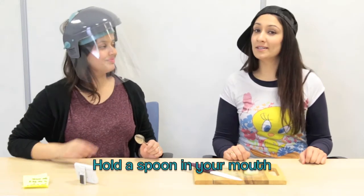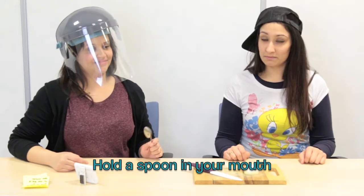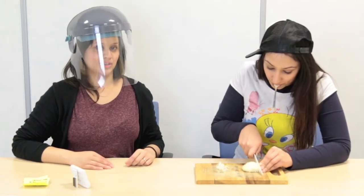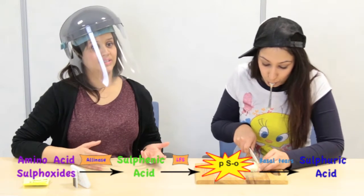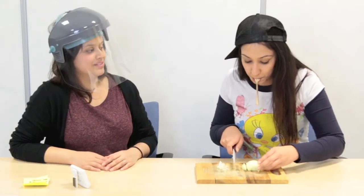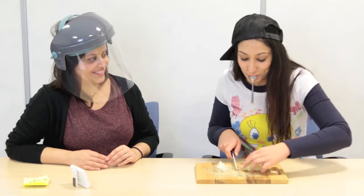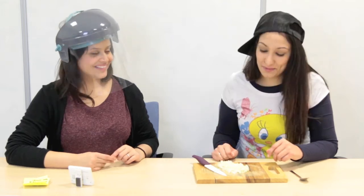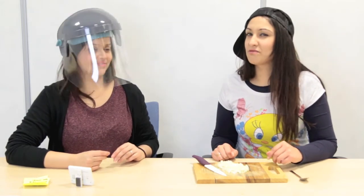So now it's my turn. My first one is cutting an onion whilst having a spoon in your mouth. So having a stainless steel spoon in your mouth is supposed to bind the PSO to the metal, and therefore take it away from your eyes, and therefore no tears. How are you feeling? A little bit stingy, but there's no tears. It's really hard having the spoon in your mouth — there's a lot of saliva generated. I'd probably give this one maybe a three, midway.